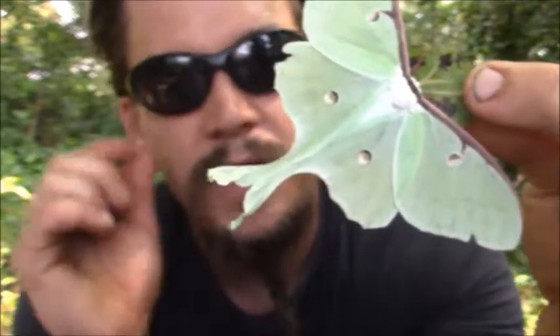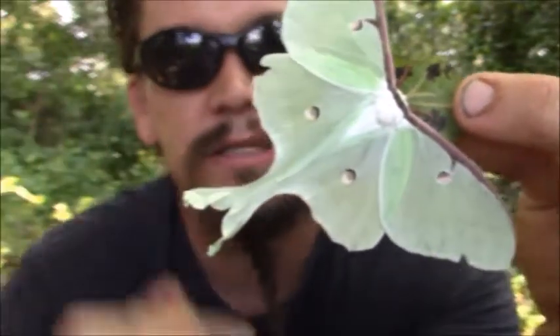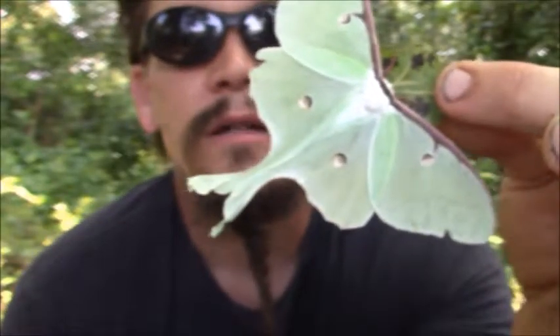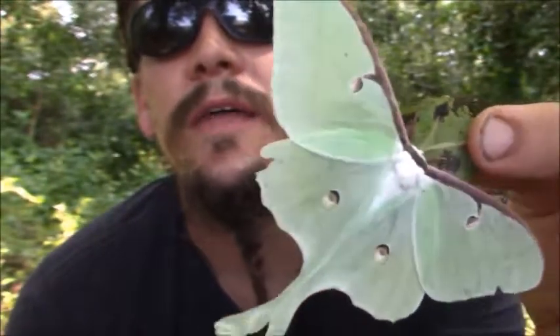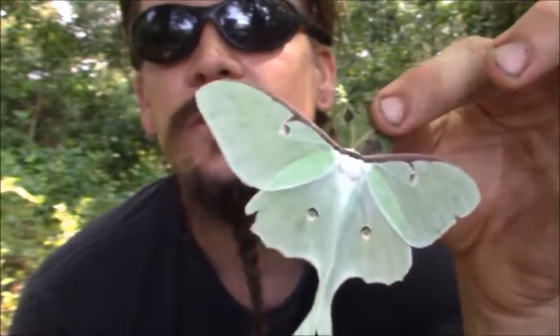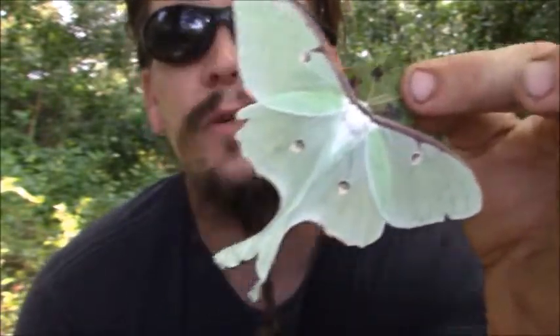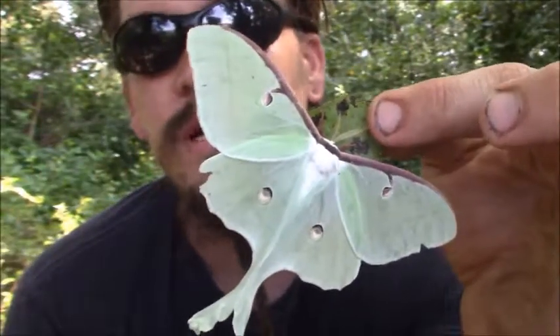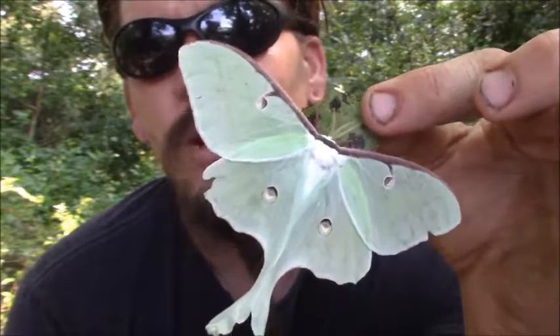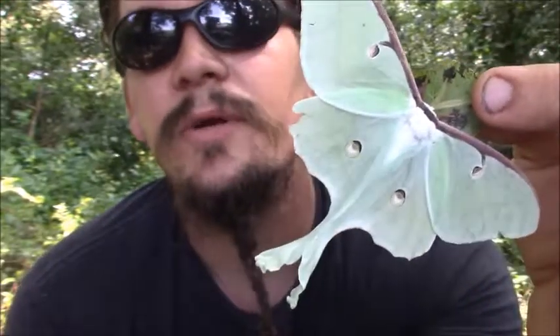Depending on how high they are in latitude, they're going to have between one and three generations in a year. Either one generation will exist, lay eggs, have caterpillars, and then the next one will come — or that could happen three times. That's common in some moths and butterflies, so they'll have multi-generations within a year.